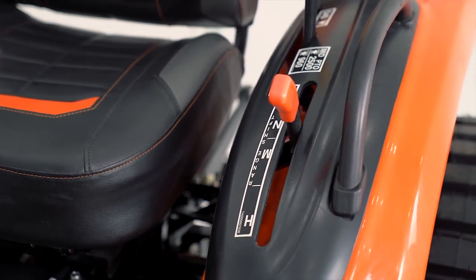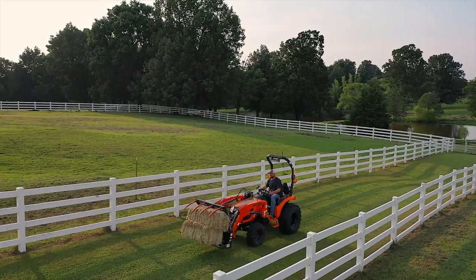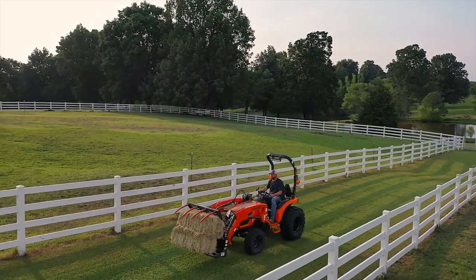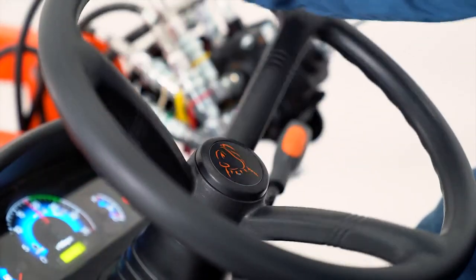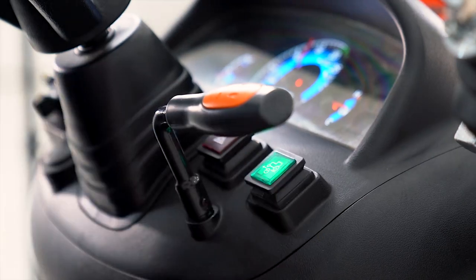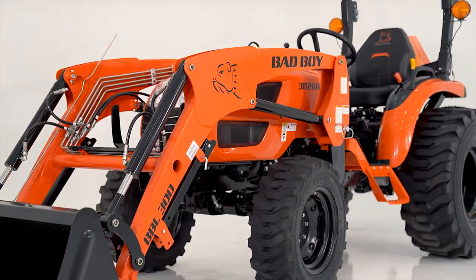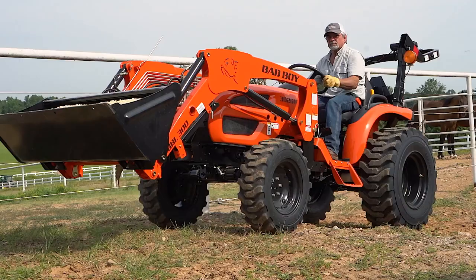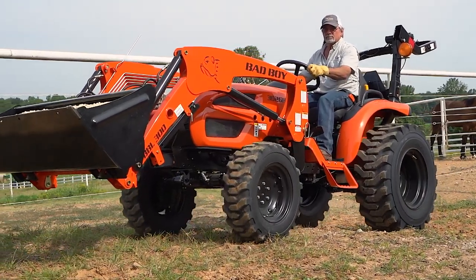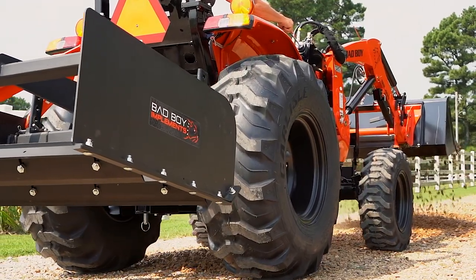The versatile three-range transmission with low and medium gears for work and high gear for getting to work quickly is effortlessly maneuvered with power steering. Setting operating speed is dependably managed with the standard push-button cruise control. Selectable four-wheel drive engages the front wheels for maximum traction and pulling power. Getting out of tough ruts is made easy with the differential lock, delivering equalized pulling power to both rear wheels.